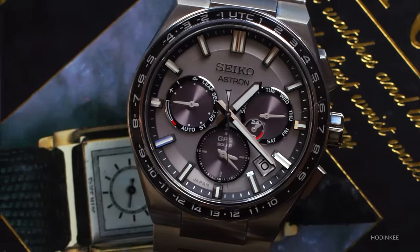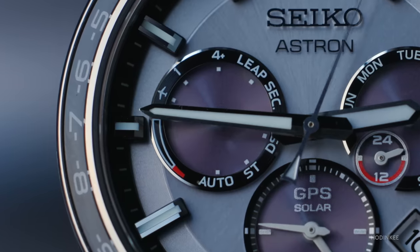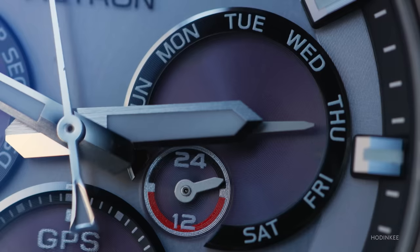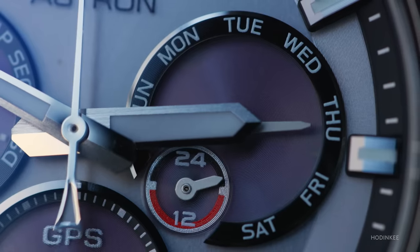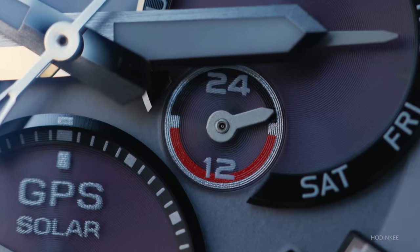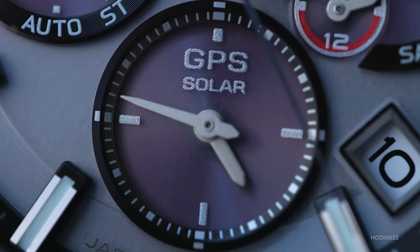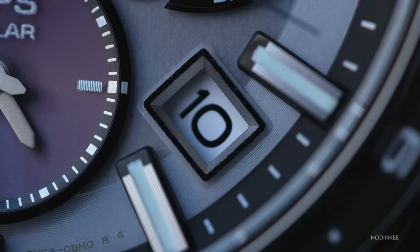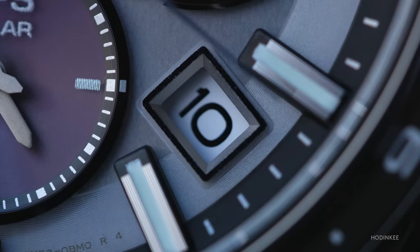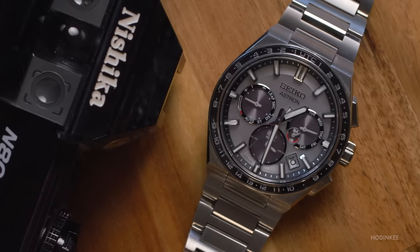In the left sub-dial you can access power reserve, standard time, daylight savings time, and leap seconds. In the right sub-dial you get days of the week, whether you're in 24-hour or 12-hour mode, and an AM/PM indication in a smaller sub-dial within that sub-dial. The lower 6 o'clock sub-dial shows your second time zone. There's also a 4:30 date window — it keeps things from being too messy, doesn't get in the way of the sub-dials, has a white aperture so it pops, and you can quickly see the date at a glance.